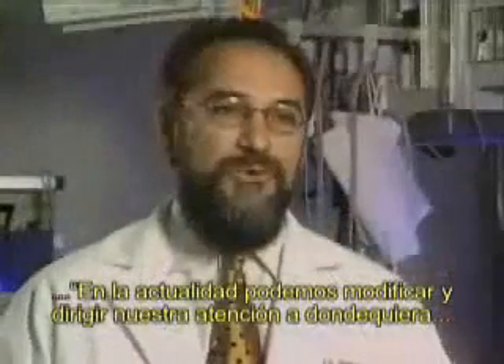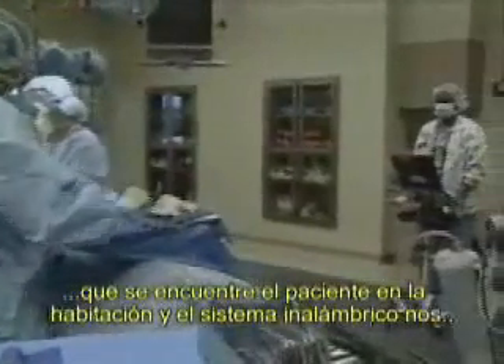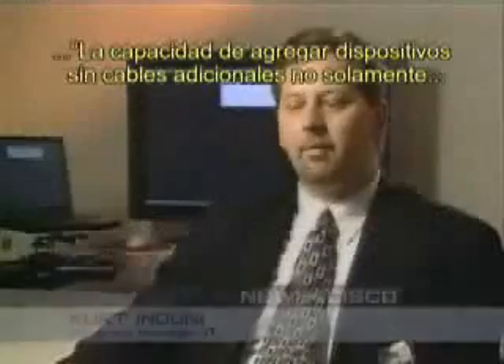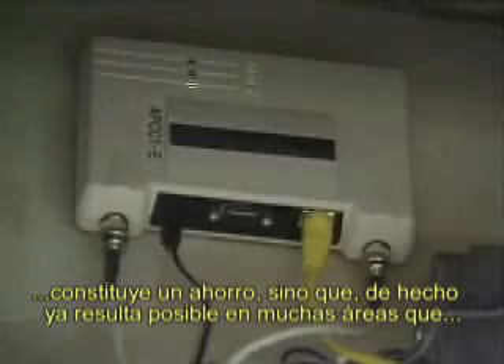Now we can move and turn and direct our care to wherever the patient is in the room. The wireless system frees us up to mold the architecture around the process rather than the other way around. The ability to add multiple devices with no additional cabling is not only a cost savings, but it actually makes it feasible in many areas that were untouchable in the past.